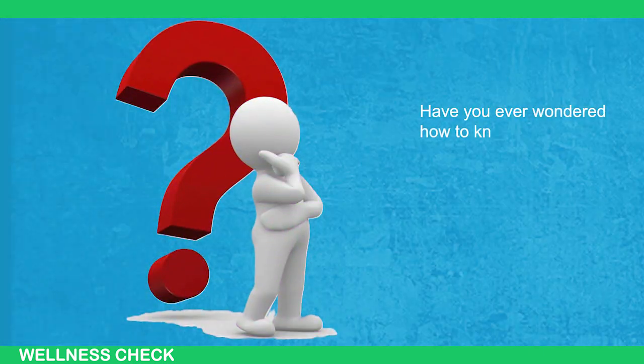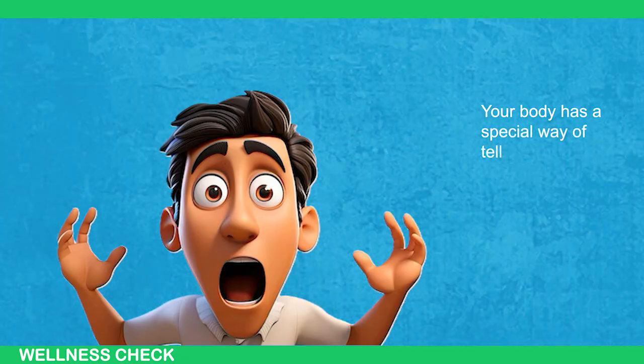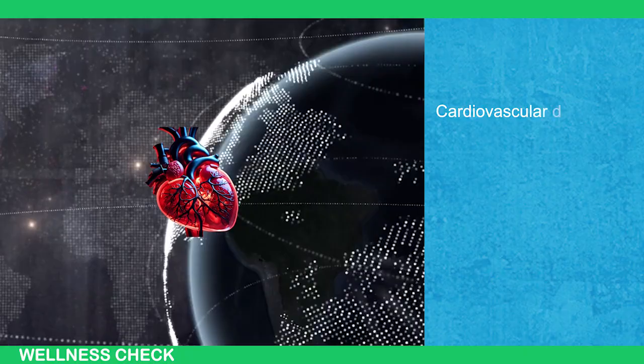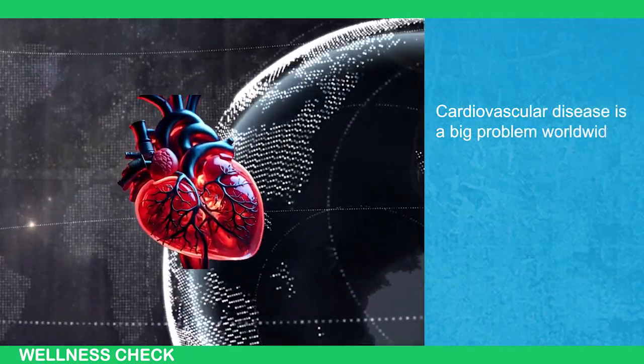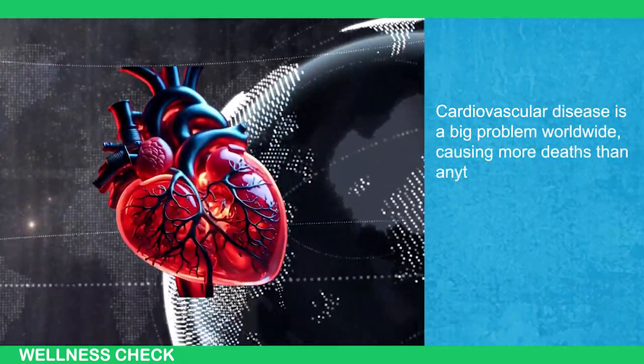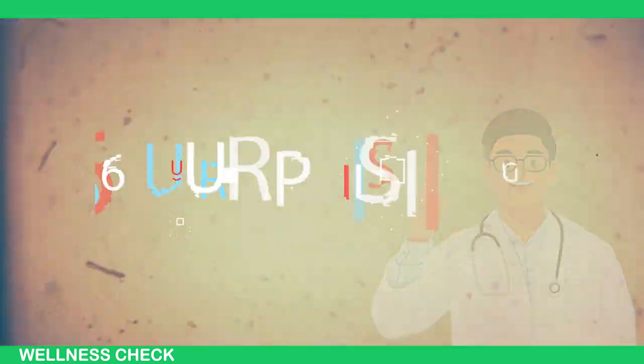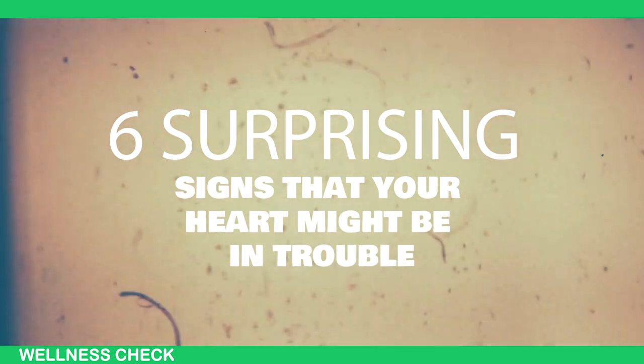Have you ever wondered how to know if your heart is healthy or not? Your body has a special way of telling you when something's wrong with your heart. Cardiovascular disease is a big problem worldwide, causing more deaths than anything else and being a major health threat. In this video, we'll talk about 6 surprising signs that your heart might be in trouble, even if you feel okay.